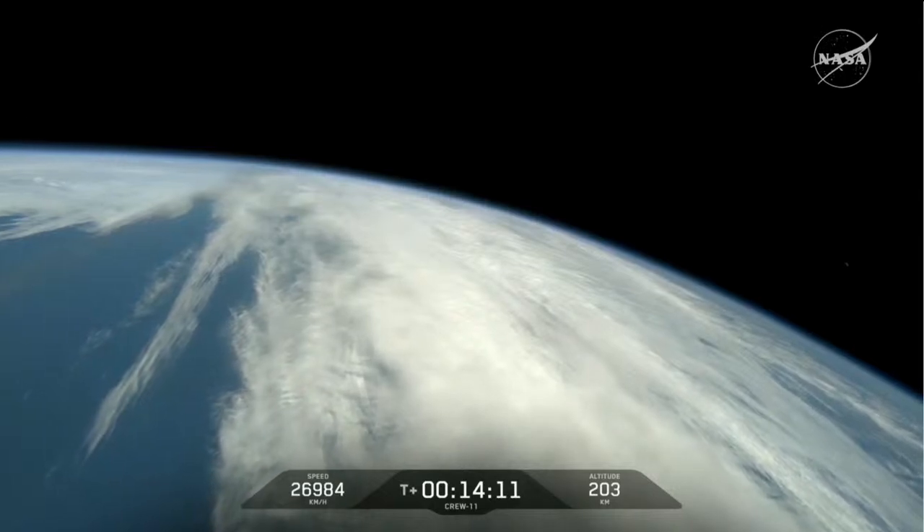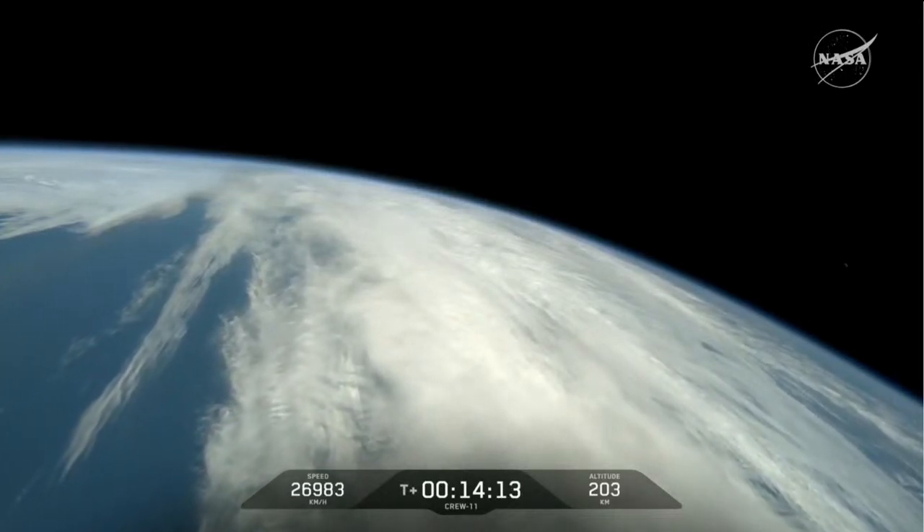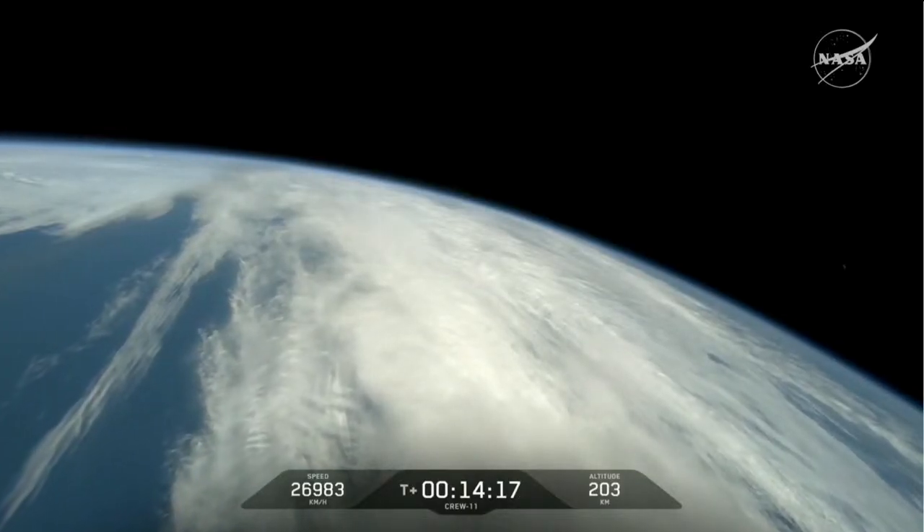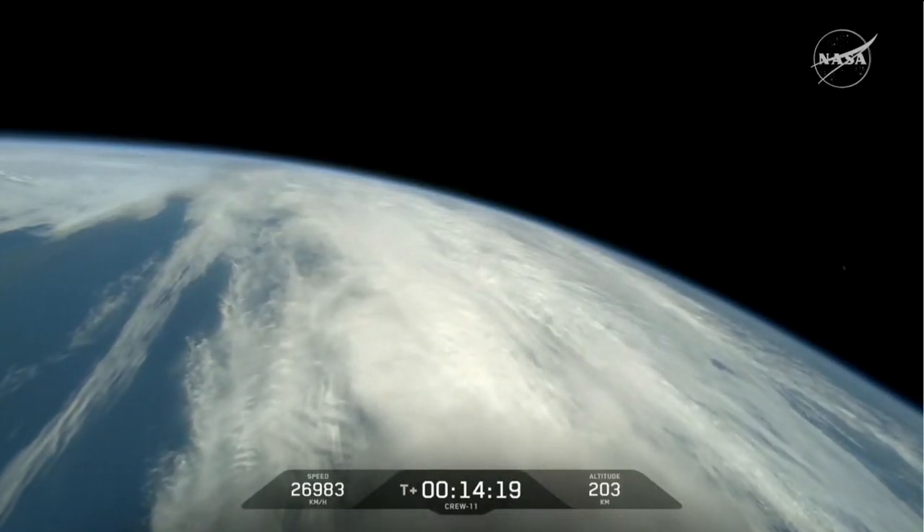Some great words there from all four members of Crew-11 — the astronauts and cosmonauts, and all that cadre. They're well on their way to their final destination, with about a 16-hour ride ahead of them.